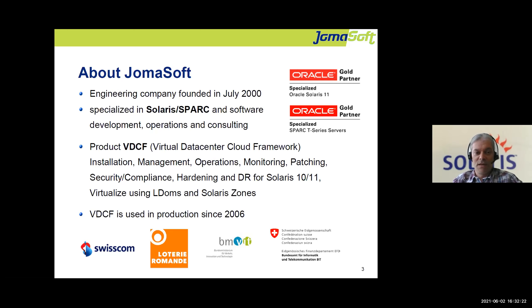Based on this experience, we implemented a product called VDCF — a management software for Solaris. It covers the whole lifecycle: installations, operations, monitoring, failover, upgrades, patching, security hardening, and virtualization. We always enhance it with new features. We have more than 20 customers, but most are from the financial industry and don't allow us to display their logos. Notable customers include the Swiss Government, Swisscom, and the Bundesministerium of Vienna.